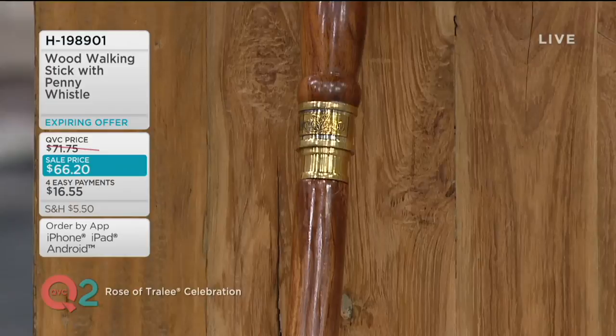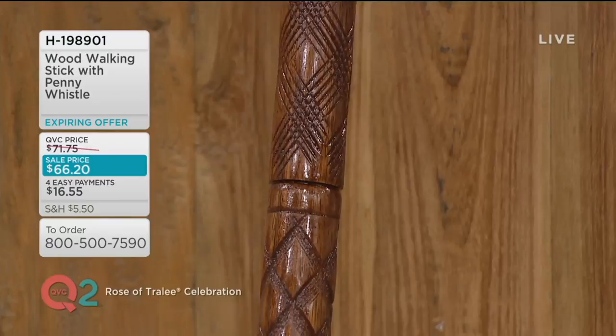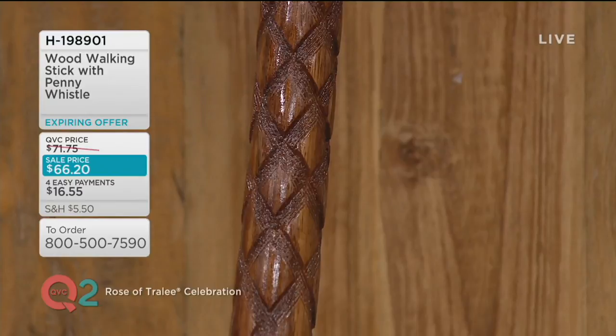So the thought was: why don't I just put the penny whistle inside the walking stick? And that's what we're doing tonight — on sale. All of our Irish items on QVC2 and tomorrow on QVC Main, as well as on QVC.com, are at least three easy payments or more. This is $16.55 per payment.